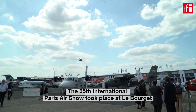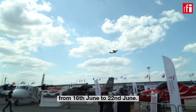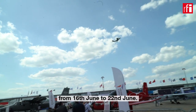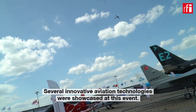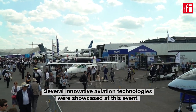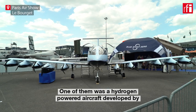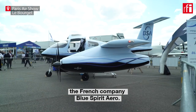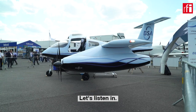The 55th International Paris Air Show took place at Le Bourget from 16th June to 22nd June. Several innovative aviation technologies were showcased at this event. One of them was a hydrogen powered aircraft developed by the French company Blue Spirit Aero. I spoke to the company founder Olivier Savin at the event. Let's listen in.